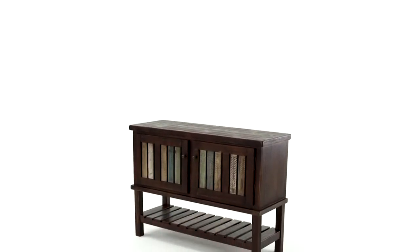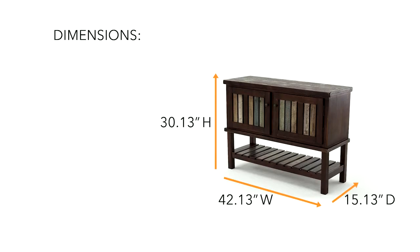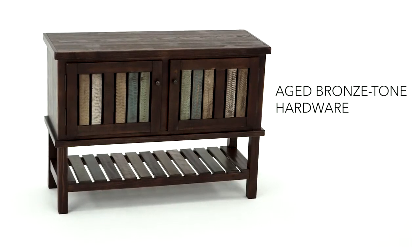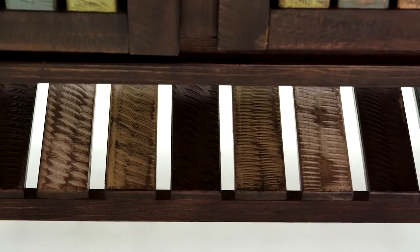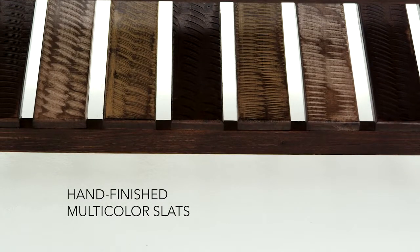And now for something a little less serious. This playful console has the rustic features that fit perfectly with your casual style. Slotted shelving and doors sport a multi-tonal look with a Caribbean flair.